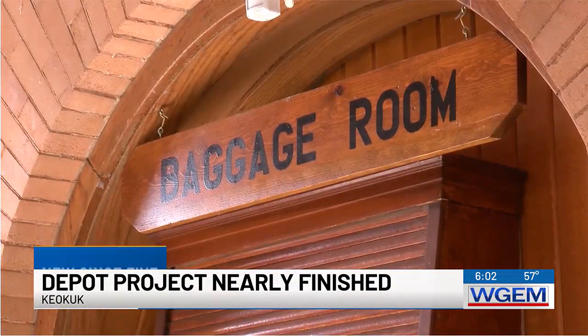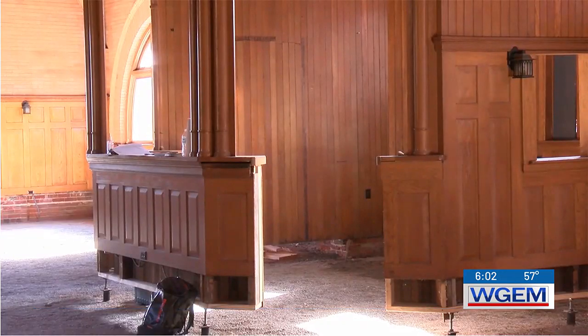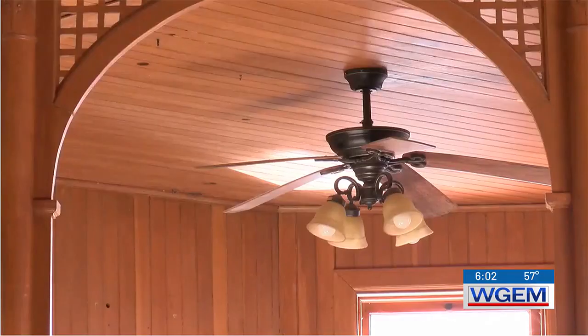It's coming at no cost to taxpayers. He has received more than half a million dollars from a local foundation and the state.